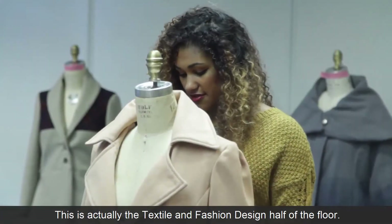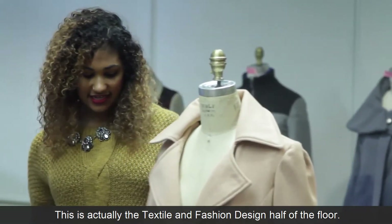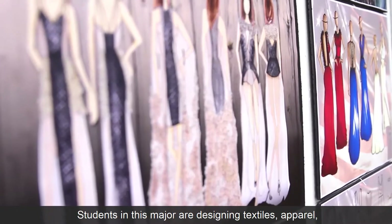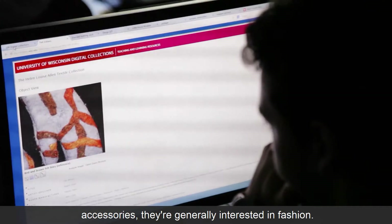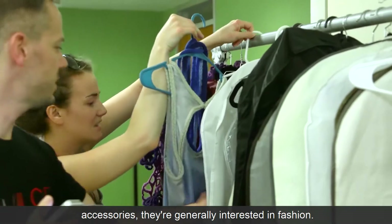This is actually the textile and fashion design half of the floor. Students in this major are designing textiles, apparel, and accessories — they're generally interested in fashion.